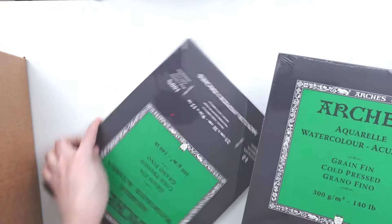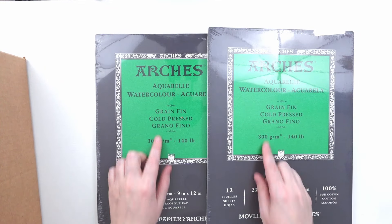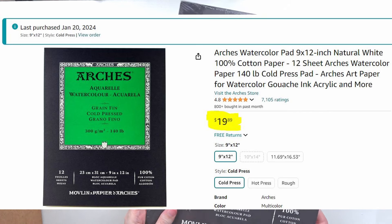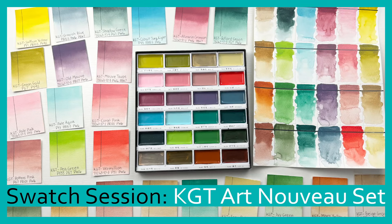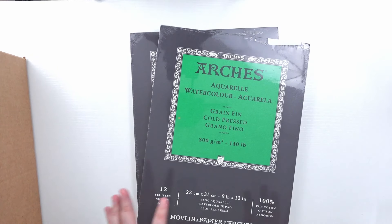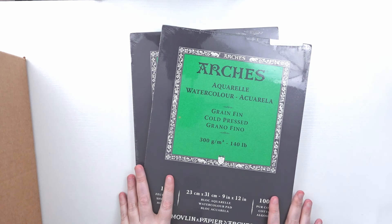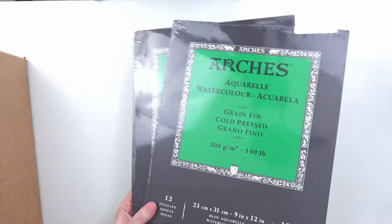The Arches paper seemed like a pretty good deal. It is very expensive normally, but these seemed reasonable. After watching my Kuretake Gansai Tambi Art Nouveau swatching video I wanted to start using more 100% cotton papers and filling out my swatch book. I thought it was a decent deal so I picked up two and will have it linked below.